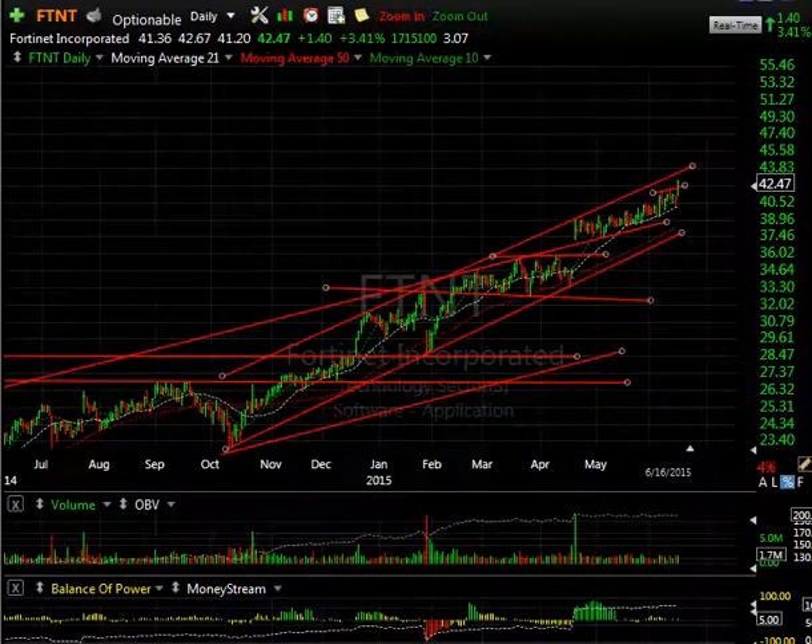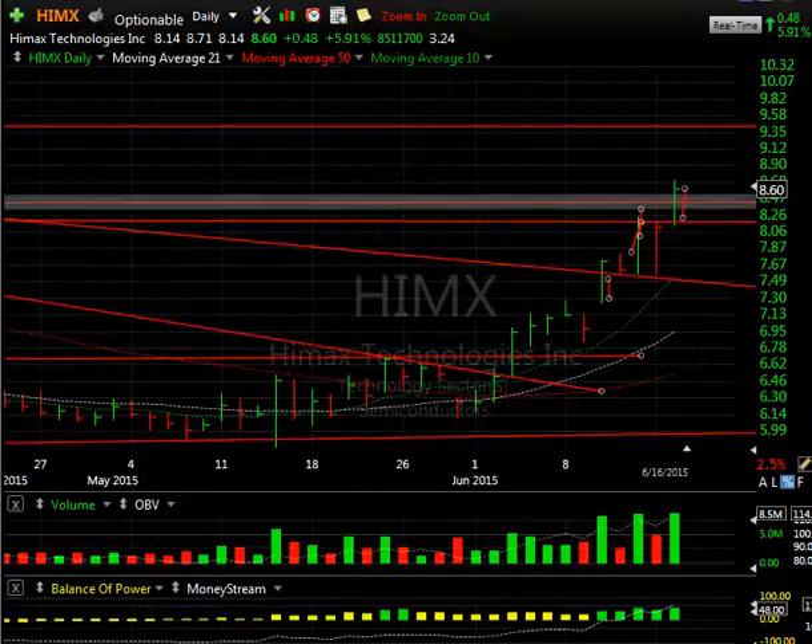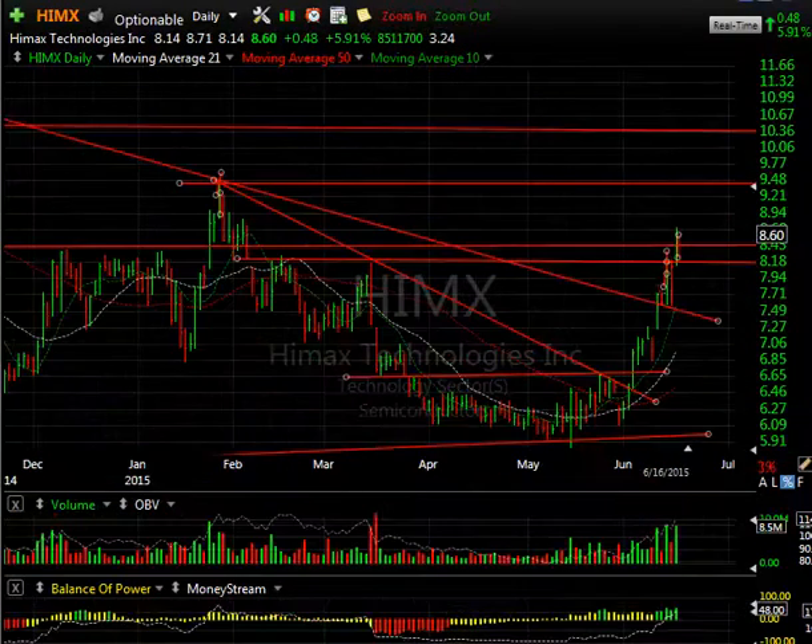FTNT actually went up about 43.4% and is now outpacing the entire group, looking extremely good at this point. I would expect to see some follow-through to get to the 43–44 zone. HIMX is moving very solidly — the run-up it's had recently has taken it from the 6 range all the way up to 8.70 today.